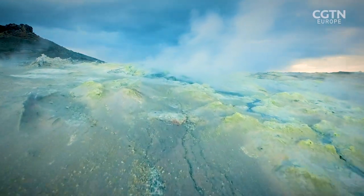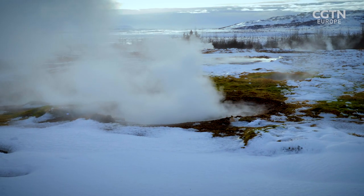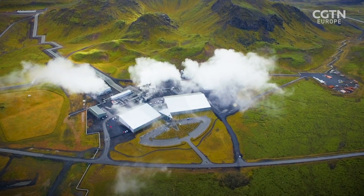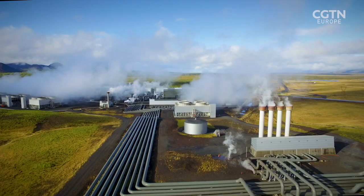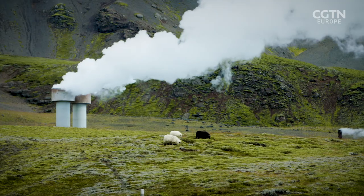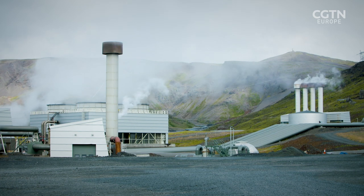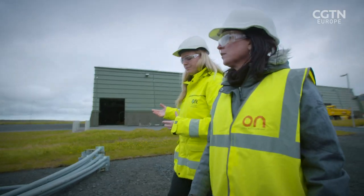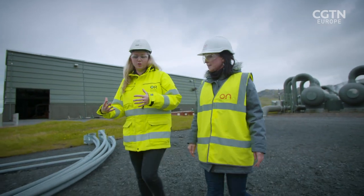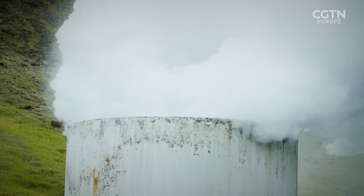Iceland is one of the most geothermically active countries in the world, and all of its electricity comes from this renewable resource. The Hellisheiði power plant just outside of Reykjavik is one of the biggest in Europe. Steam is accessed from underground to create the power, but it brings CO2 with it. Dr. Eta Aradottir from Reykjavik Energy is the project manager of a joint venture called CarbFix, pioneering a process to capture that CO2.